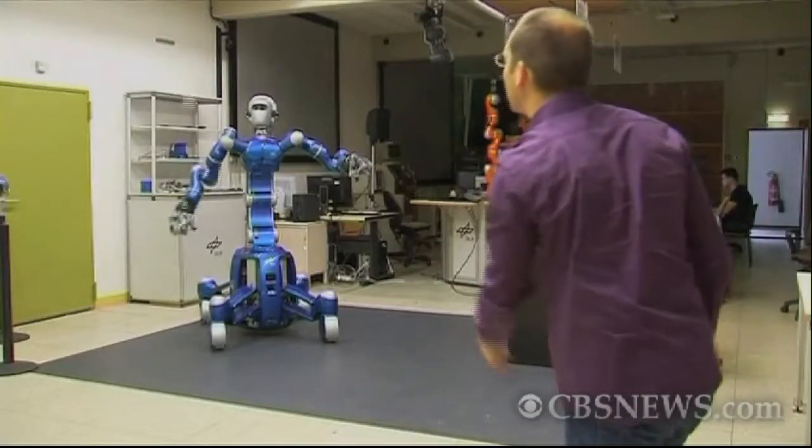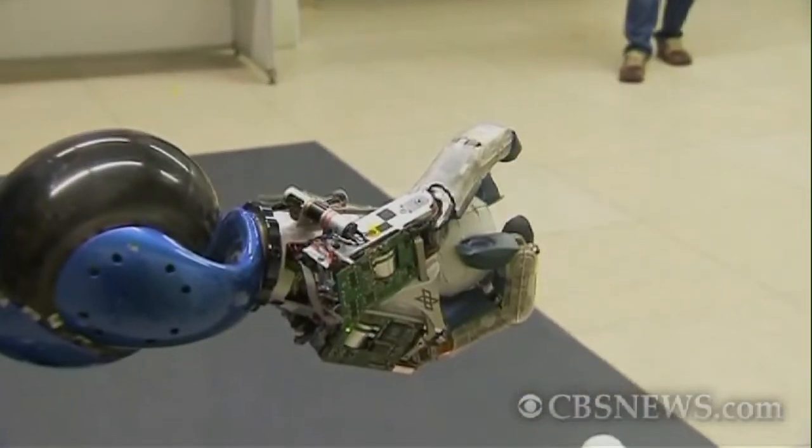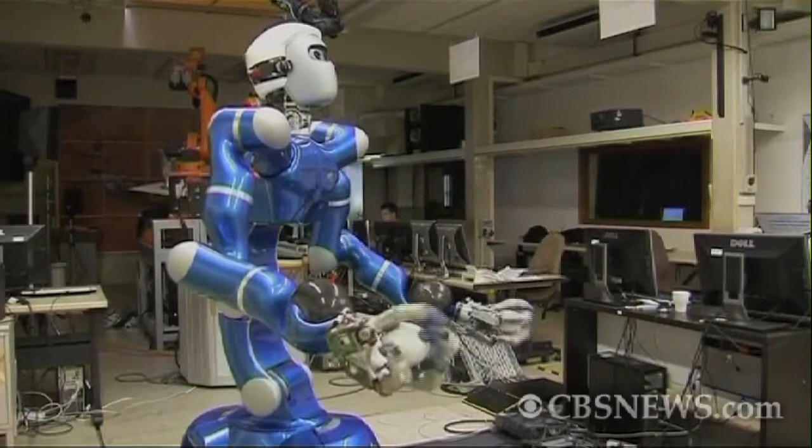He can catch a ball with one hand. To make Justin able to catch, for example, a ball, it is important to combine different kinds of sensors — like vision sensing, inertial measurement units, and force sensing — and all this has to be combined in a very quick and fast way.